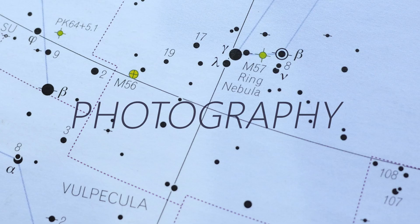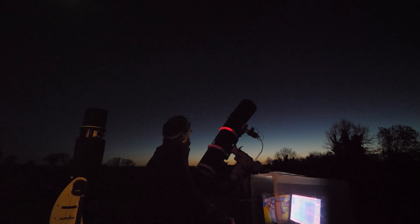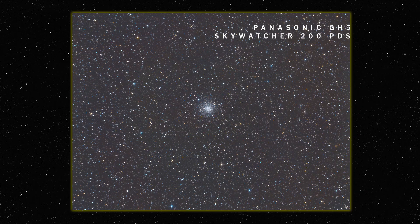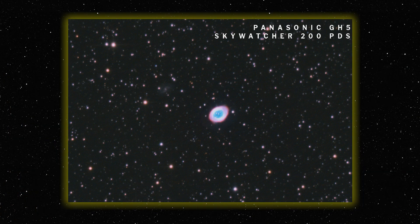For capturing the data for the photographs on these, I was using my 200PDS with my GH5 color camera, all tracking on top of my NEQ6 Sky-Watcher mount. Using the color camera I put it on for two full nights on the Ring Nebula, and then for M56 I just did a single night. I was able to pull out some really nice color in the background with the blue and orange stars, and in the Ring Nebula I was trying to capture that central star and the small IC 1296 barred spiral galaxy.